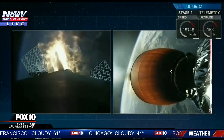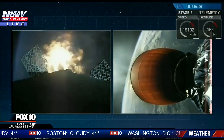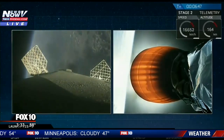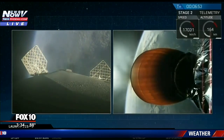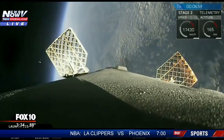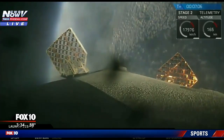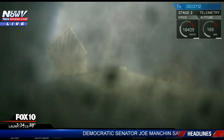We hear the call out: we have start of entry burn. This burn will last just under 20 seconds. And shutdown — entry burn looks like we've got a good burn. The first stage is on its way back to the drone ship in the Atlantic Ocean, slowing down as it heads back through the atmosphere. Second stage continues to be on target, propulsion looks good. Everything continues to be go at seven minutes and five seconds into flight.